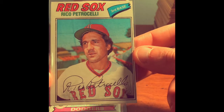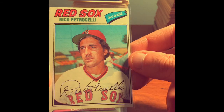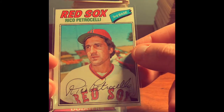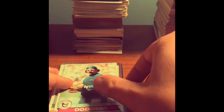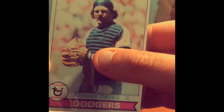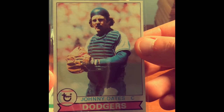So there are some old cards in this box. We've got a 1977 Rico Petrocelli. Don't really know much about him — I looked him up and it sounds like he was a Boston Red Sox Hall of Famer, so he must have been a pretty decent player. 1977 — old card in pretty good condition. We've also got Johnny Oates — another old card from 1979, also in pretty good condition. Don't really know much about him, but I thought I'd pull it.